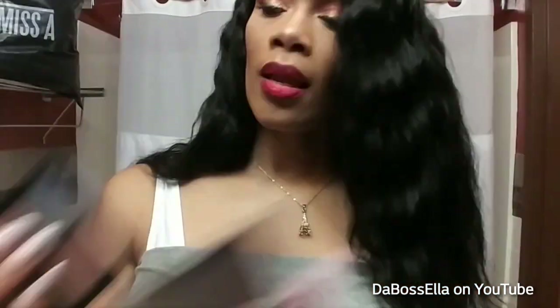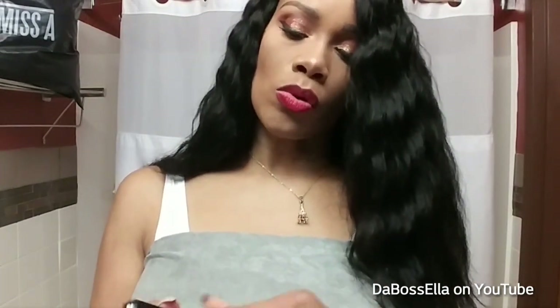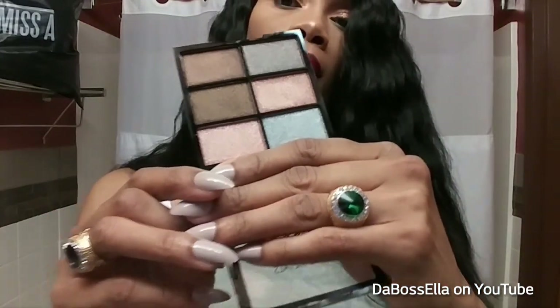I got these Amuse shadows. For a dollar I can definitely get with these — they have great pigmentation especially if you use a primer. This one is good for a smoky eye. They don't say what the shades are called; you just have to see the palette you want and get it. This one looks more glittery than it really is.